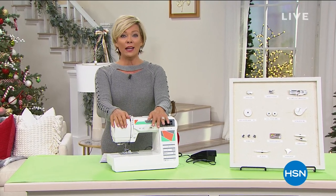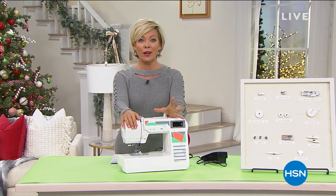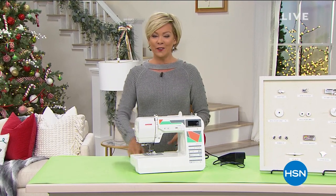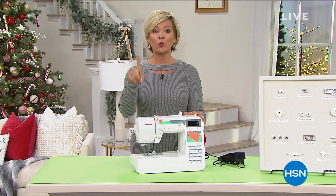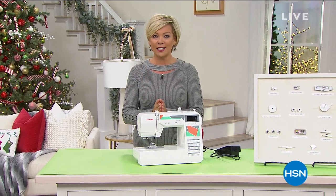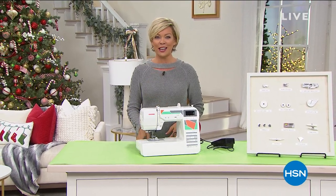Coming up next: the debut of a brand new brand here at HSN — it's Silhouette. If you're looking for a great cutting machine, this is what the pros use. It's the only airing all day.